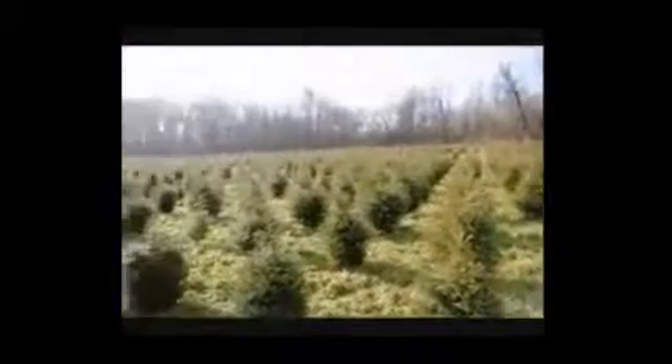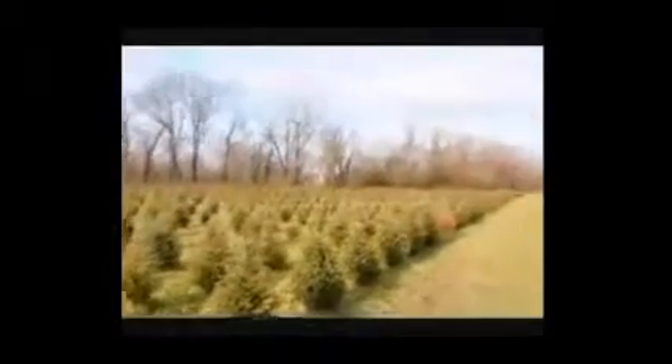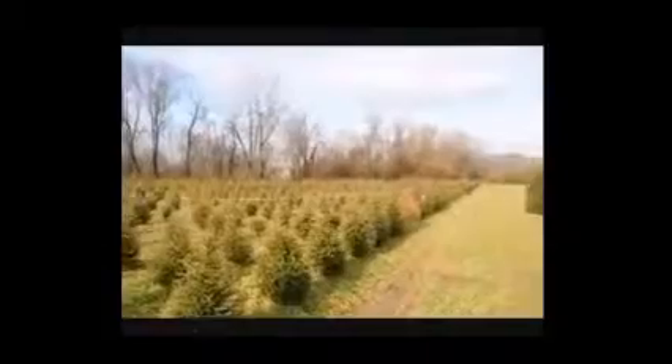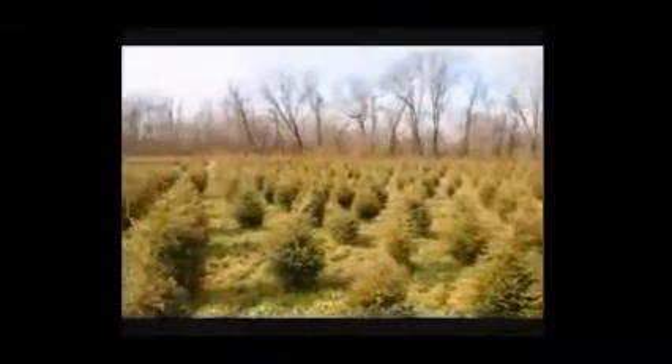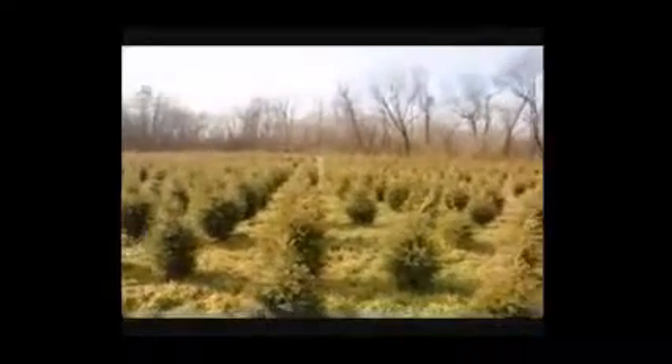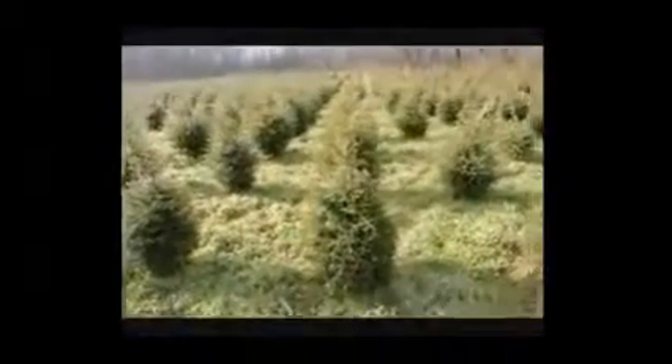We are not going to run out of three-foot hemlocks. It looks like about 2,000 in this field. Just give us a call at 215-651-8329 — we can dig a bunch of these for you. They're really nicely trimmed.